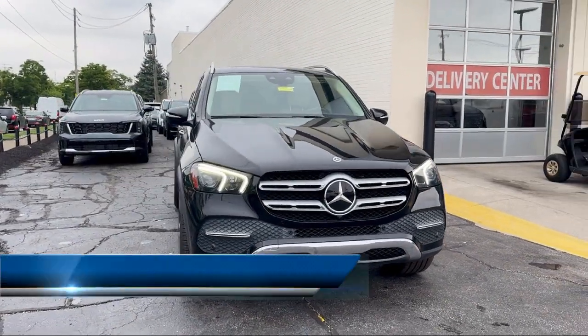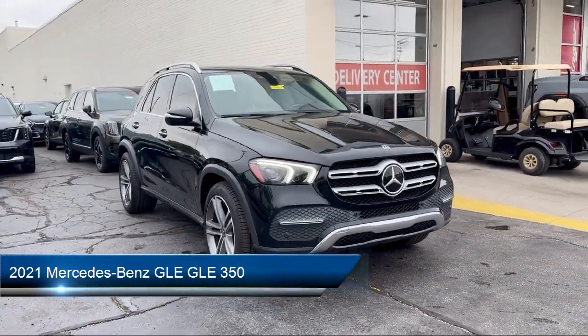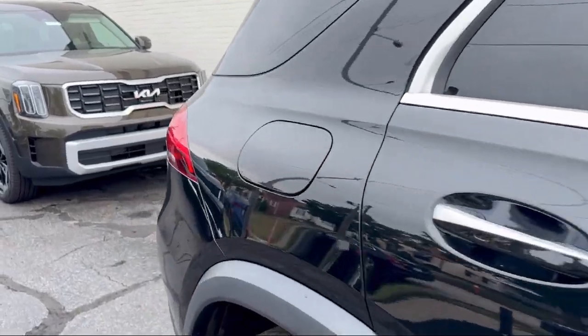It comes equipped with wood door panel insert, weather band radio, leather steering wheel with auto tilt-away, NB-UX voice control, and rear view camera.